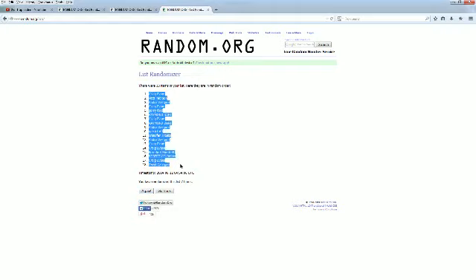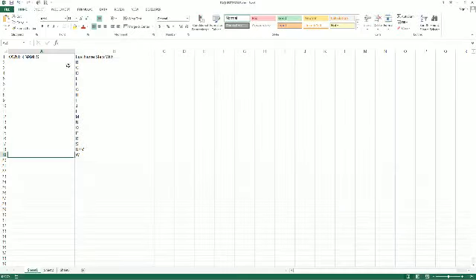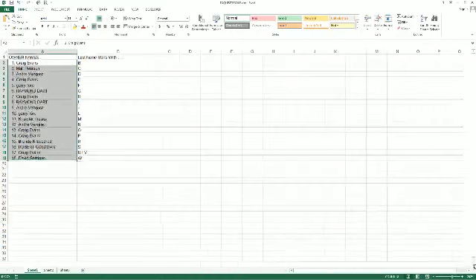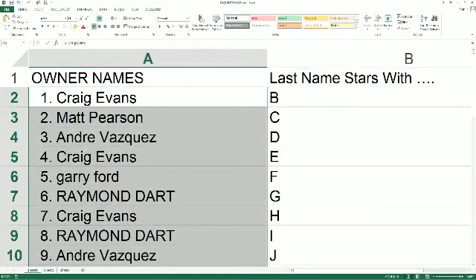We're going to copy and paste this into our Exquisite Golf spreadsheet. Let me pull this up here for you. There it is right there. Boom. Let's go ahead and make this real big as we read the names and letters off. Craig E, last name starts with B, goes out to you. Matt P, you've got C.